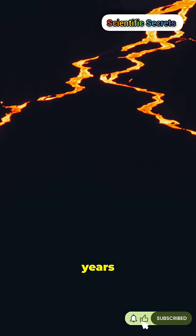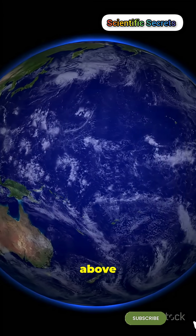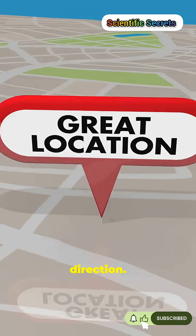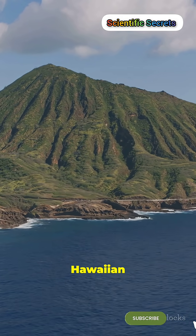Repeat for millions of years and you get a line of islands — youngest above the hotspot, oldest trailing away. Age equals direction. That's exactly how the Hawaiian chain formed.